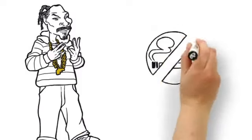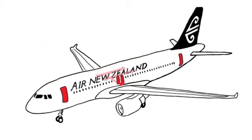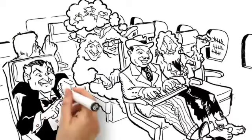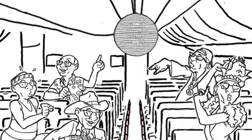Absolutely no smoking anywhere on board, even in the bathrooms. Because of Snoop Dogg from the Wild Wild West, man. In the highly unlikely event of an emergency, head to your nearest exit. The crew are pointing them out now. Your nearest exit could be behind you, so count the rows and see. Exit lights will lead you to the exits — they're not party lights, so just try and stay focused on the task at hand.